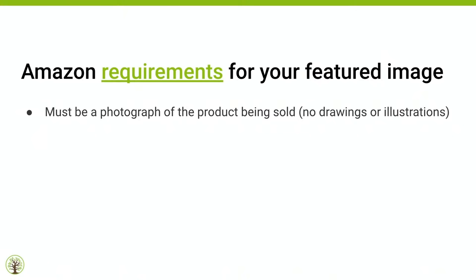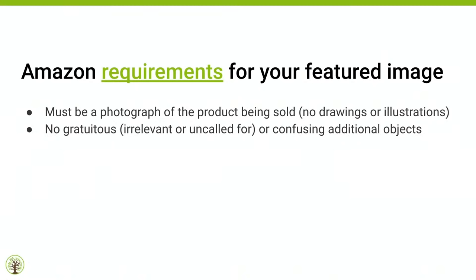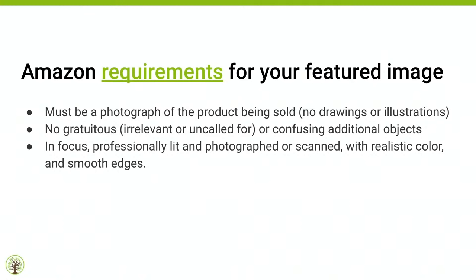I'm going to briefly walk through Amazon's requirements for your featured image. Number one, it must be a photograph of the product being sold — no drawings or illustrations. Number two, no gratuitous or irrelevant additional objects; they must all complement the main item. Number three, it must be in focus, professionally lit and photographed, with realistic color and smooth edges. It must fill 85% or more of the image frame — you have real estate here, leverage every pixel. The background must be pure white: RGB 255, 255, 255. It must not contain additional text, graphics, or inset images — though this is a gray area that many still do.